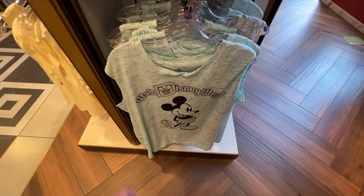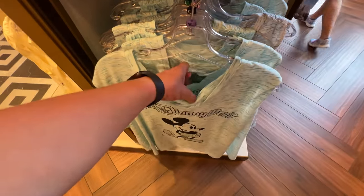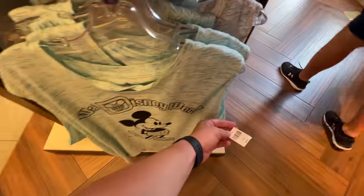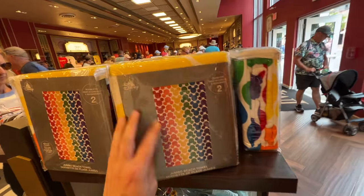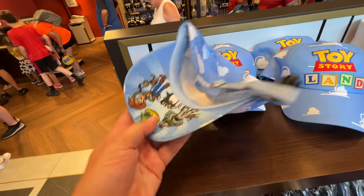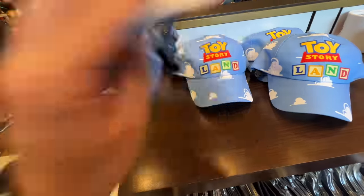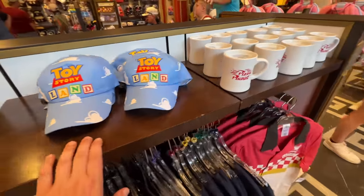I don't like this pattern, but look at this — that's like what it's supposed to be on it. I don't know what they were going for here, but guess what? It's $36.99. Jumbo beach towel for $27.99. Still have that Toy Story collection. I haven't seen this hat — Toy Story Land. I like that they're under the rim there. For me though, $30. I don't really do hats that often. When I lose my hair, I'll be a hat person.